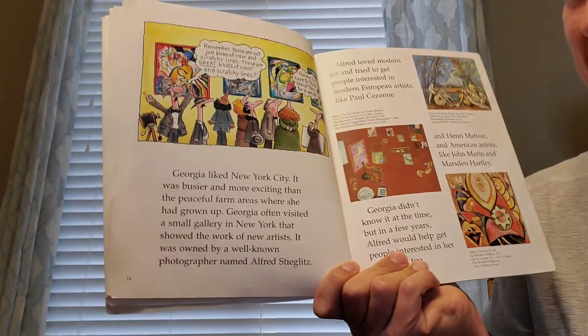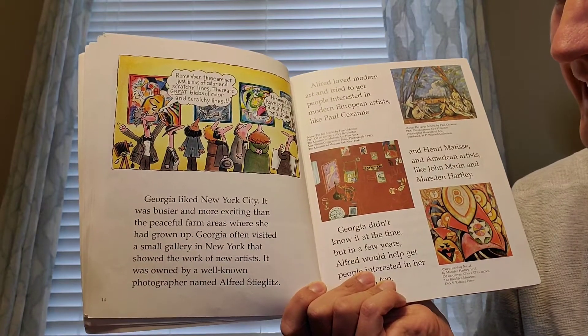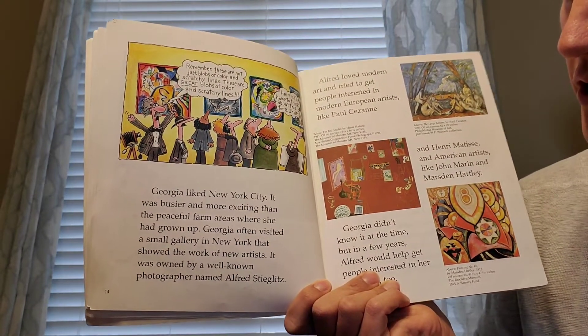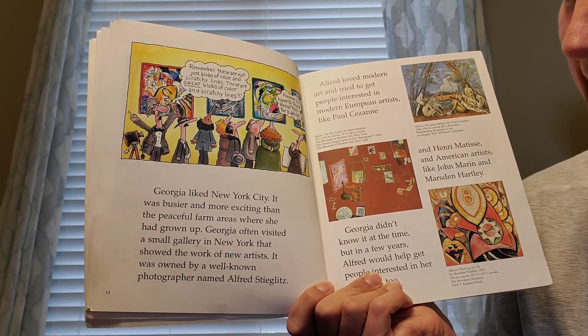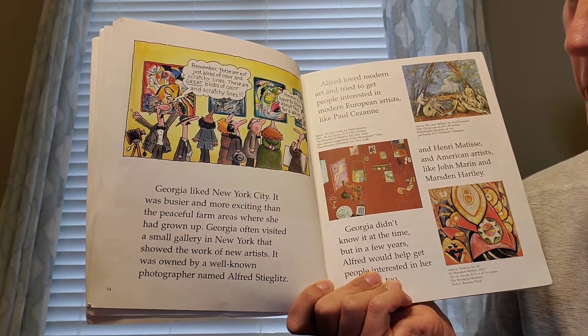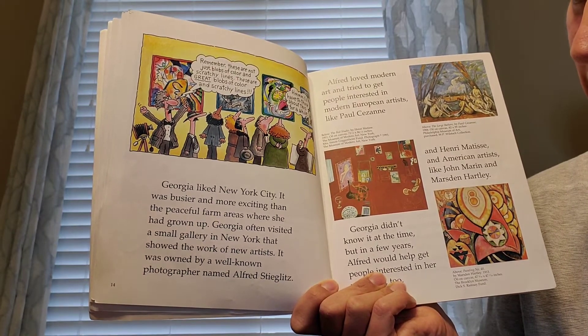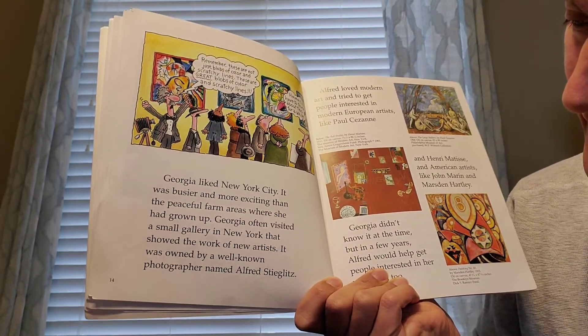Georgia liked New York City. It was busier and more exciting than the peaceful farm areas where she had grown up. Georgia often visited a small gallery in New York that showed the work of new artists. It was owned by a well-known photographer named Alfred Stieglitz.